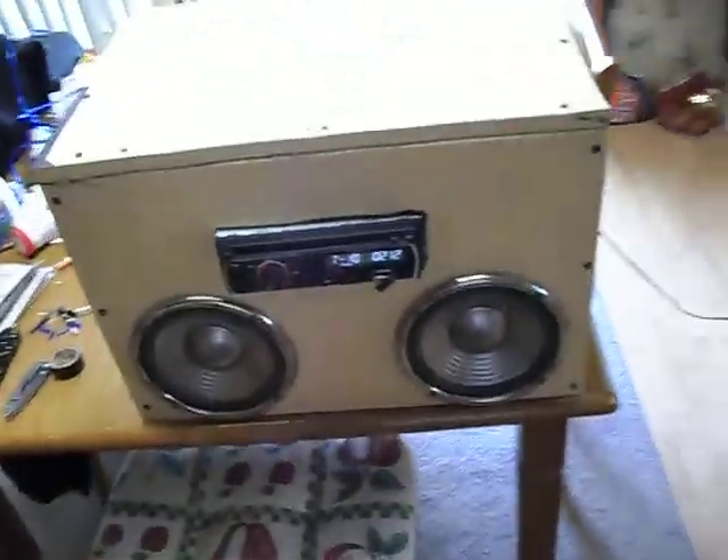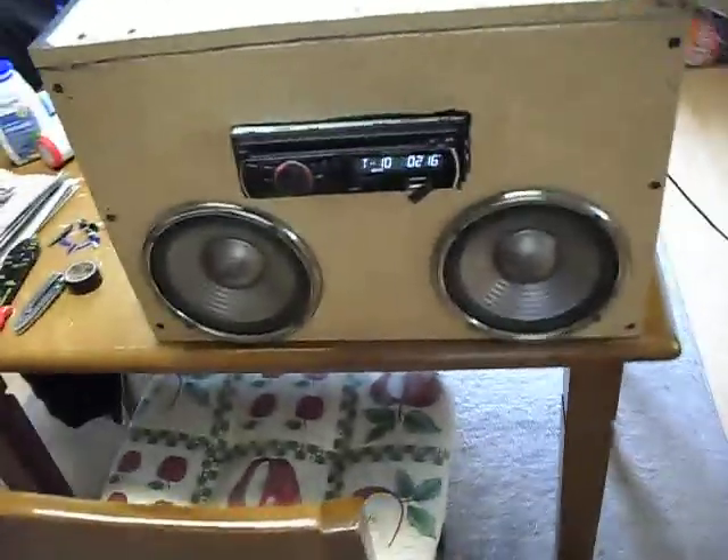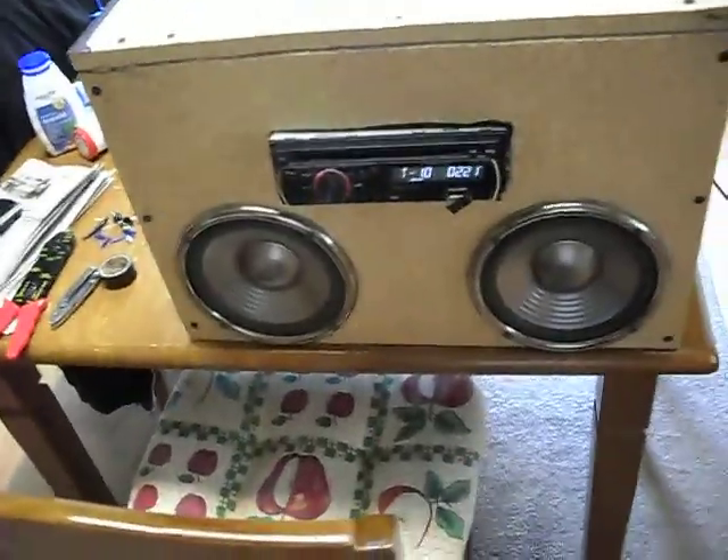Yeah guys, I figured I'd make a vid to let you guys know I got the CD player in. I'm kind of pissed off about it, but fuck it — it works, and I only paid like 25 bucks for it. So I guess I'm doing pretty good. Alright guys, later.